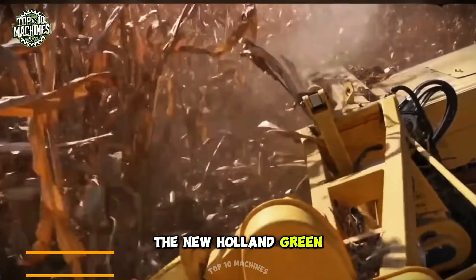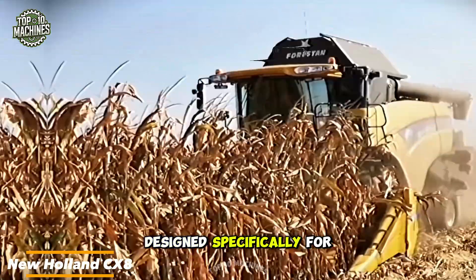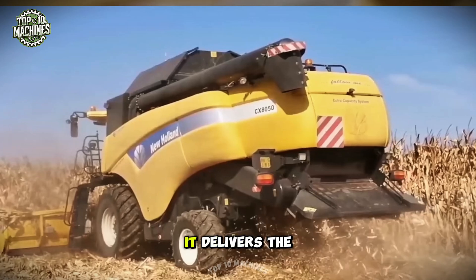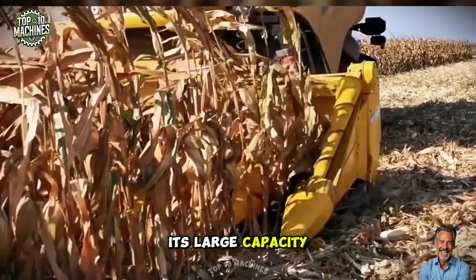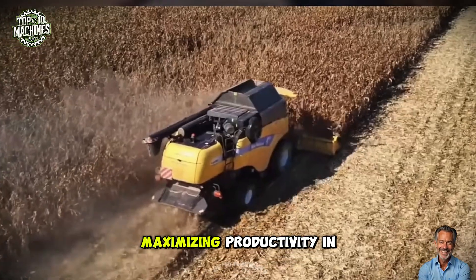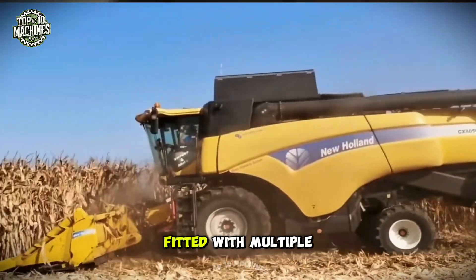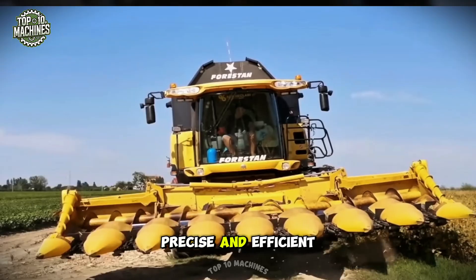The New Holland green corn harvester is a highly efficient and powerful machine designed specifically for harvesting green corn. Featuring a robust engine, it delivers the necessary power for smooth and rapid operation. Its large-capacity grain tank allows for high-volume harvesting and storage, maximizing productivity in the field. Equipped with a specialized header fitted with multiple rows of sharp knives, this harvester ensures precise and efficient cutting.